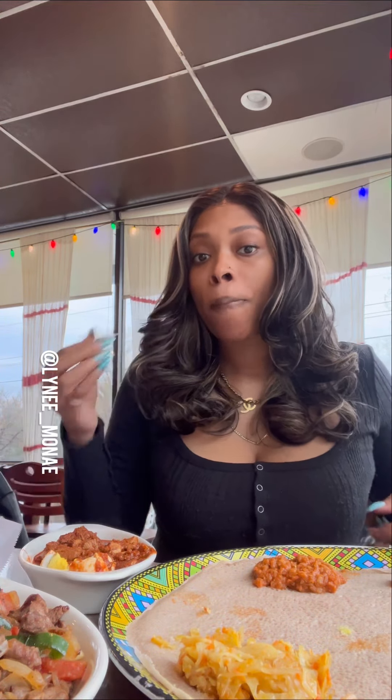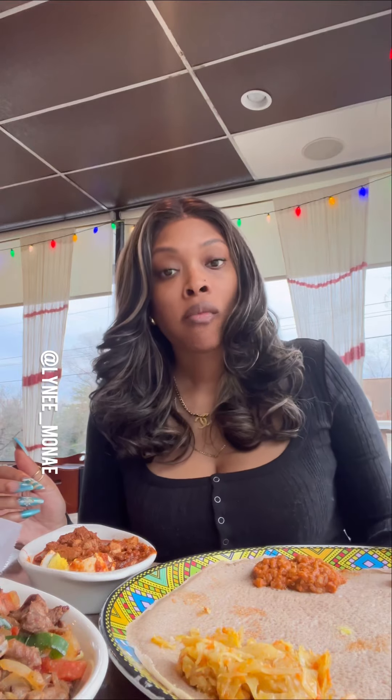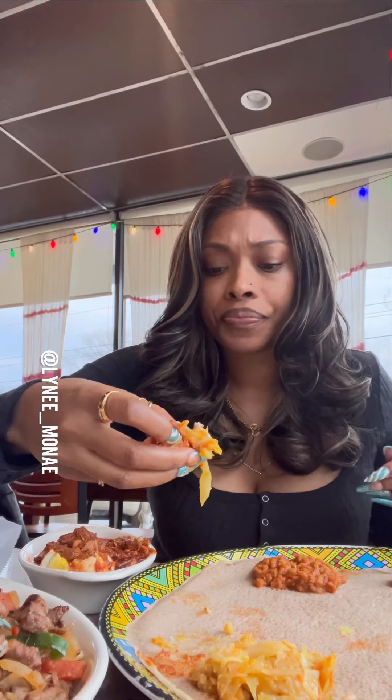Last but certainly not least was that cabbage — and you knew I was going to get into that cabbage because I love my veggies. But this cabbage was different. It had the perfect balance of sweetness and savoriness — that one right there, another favorite. So you know what I did? I'm going to take my two favorites and put it all together. I made a combination platter with that chicken and that cabbage. I just had to say thank you, Lord, and indulge in a masterpiece.